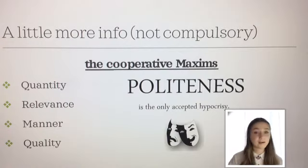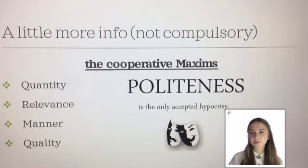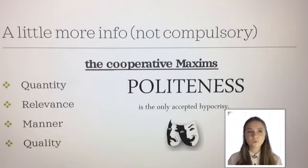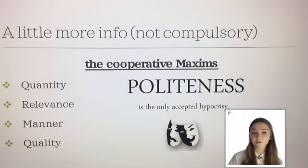The maxim of manner is talking about how you say things so that they're really clear. If someone's umming and ahhing, stopping in the middle of words, or explaining things in a really obscure way that the person on the other side doesn't understand, then that's not adhering to the maxim of manner because the other person is going to get really confused. So it's just making sure that what you're saying is really, really clear.